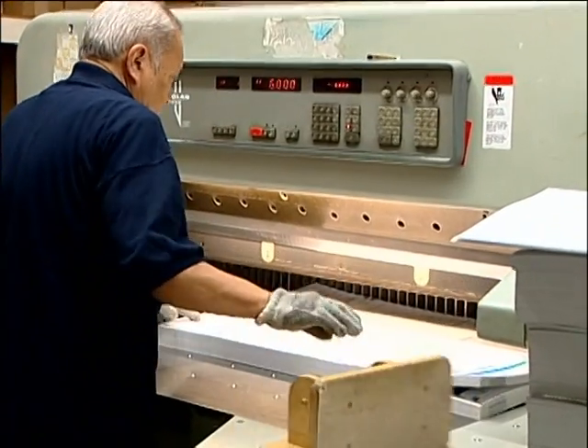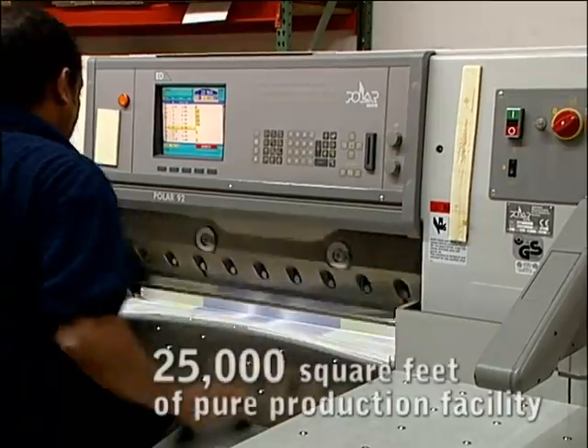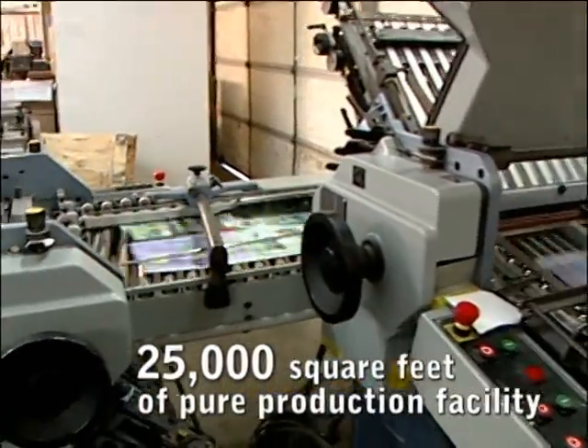Our bindery provides the finishing touches with extremely fast turnaround. We're 25,000 square feet of pure production facility.